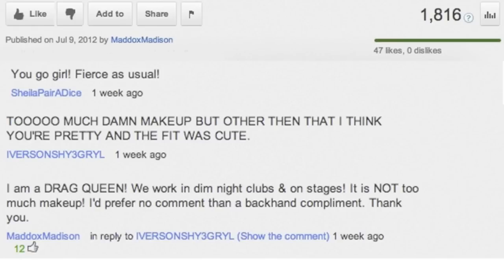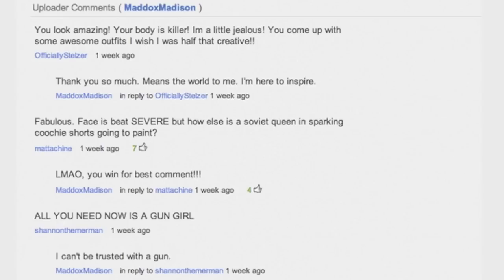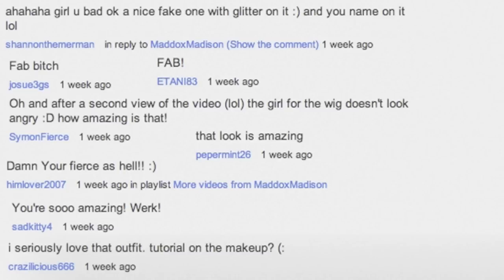I hope you enjoyed this Soviet Army Queen look. This video was originally published on July 9th, 2012, earned 1800 plus views, 47 likes and zero dislikes. Thank you for your past comments and watching again. And until next time, remember: beauty is the only option.